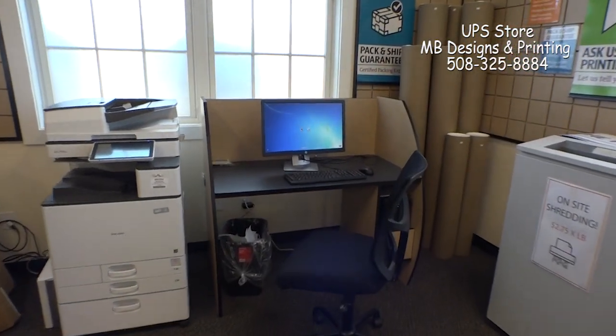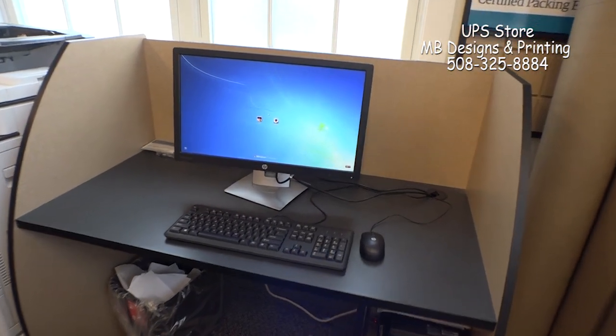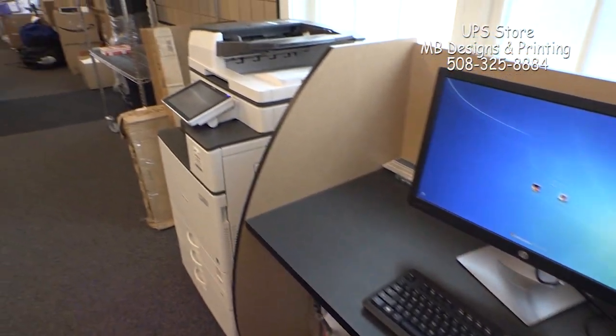We now actually have a customer computer area. So you can come on in, get on your email, check your email, print labels for shipping that you may have in your email — it's all right here for your use with this printer.